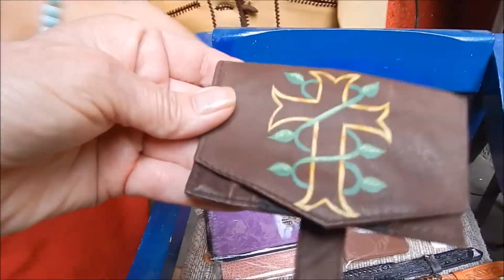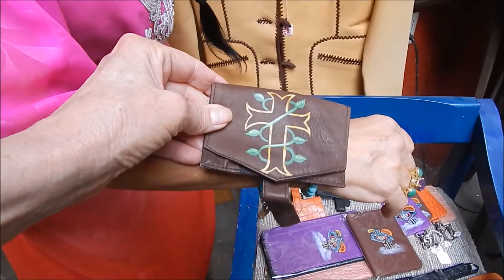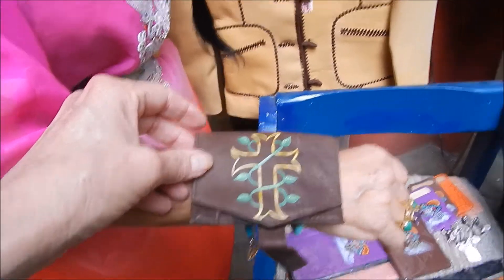This is kind of interesting — what this is, is for your wrist, and you can put your credit card, your hotel card, and some cash in it, so you don't have to carry a purse to a club.